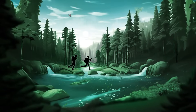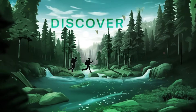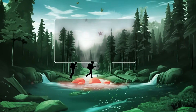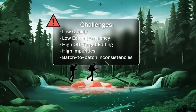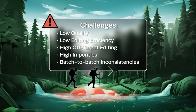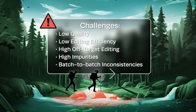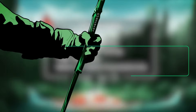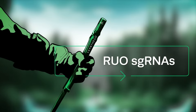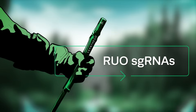Every journey has a beginning. For CRISPR-based therapeutics, it's identifying and optimizing your leads in the discovery phase. Here you face numerous challenges that could lead to costly delays in your project. But worry not — SynthaGo provides high-quality guide RNAs with proven performance and consistency to help you overcome these early obstacles with ease.